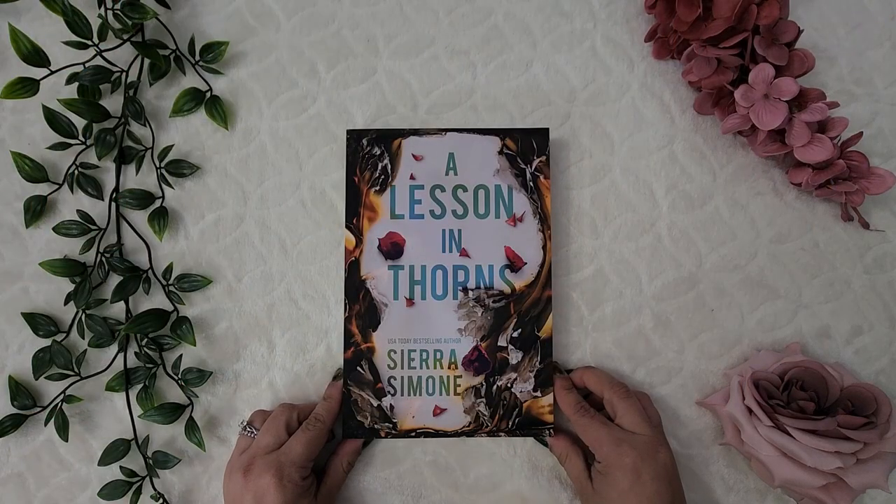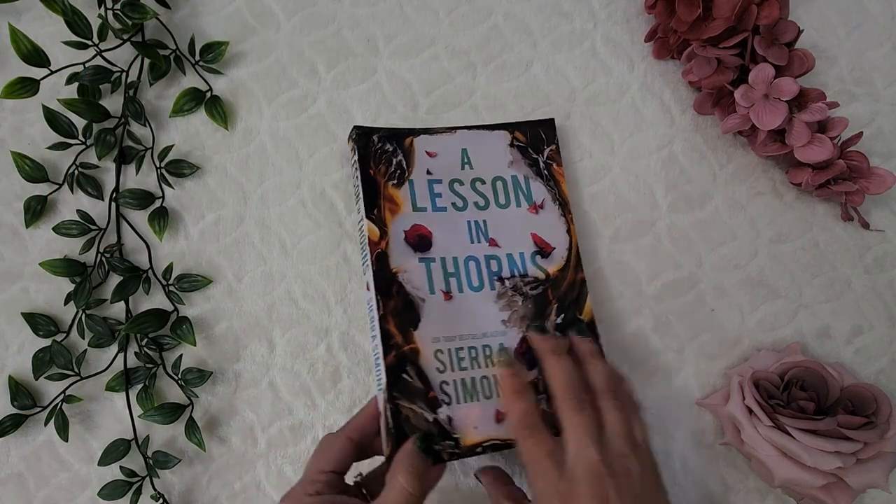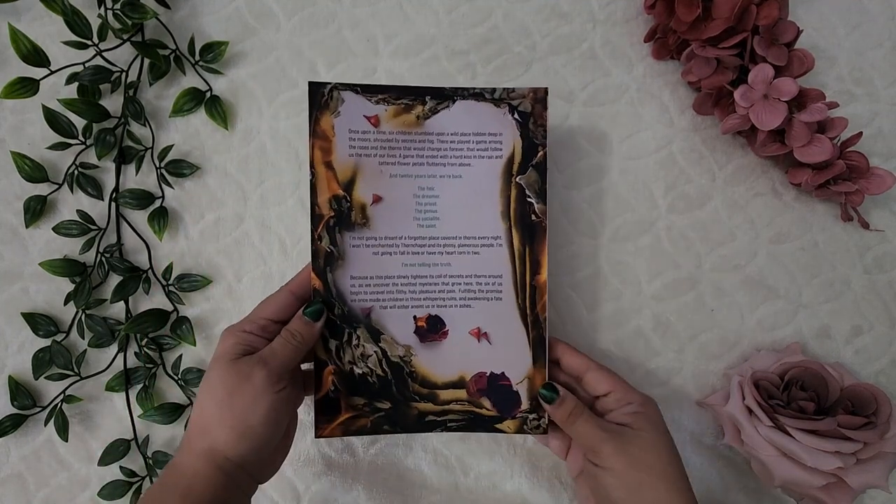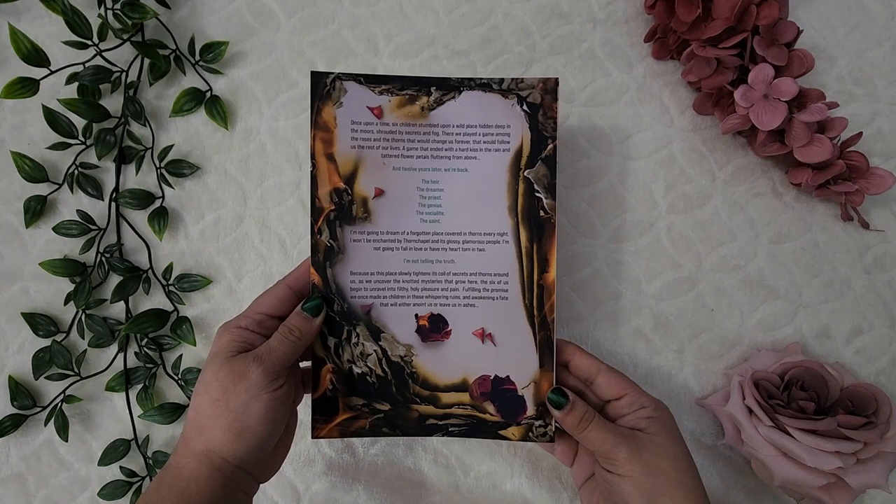Next up is the Hello Lovely box edition of A Lesson in Thorns by Sierra Simone. I really love what they did with the cover — on the back it looks like the pages are burning, and I really love it. I'm actually planning on rereading the series this year since I got the original versions, and I want to tab and annotate them.